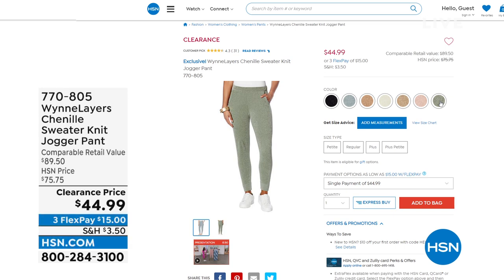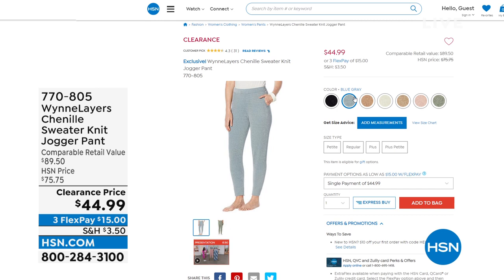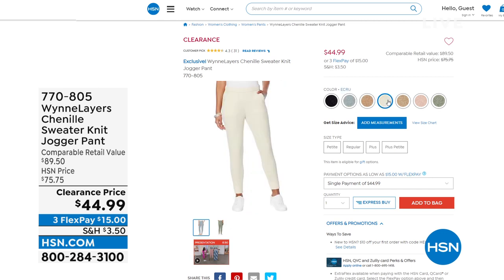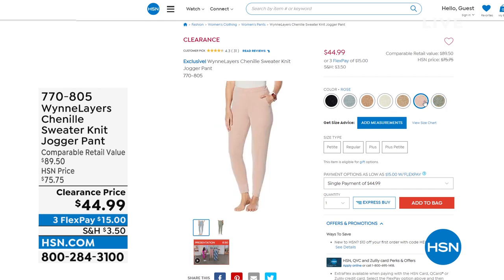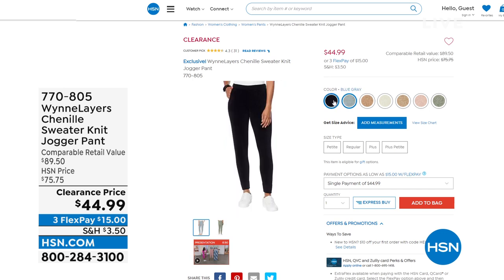I want to show you the Chenille Sweater Knit Jogger Pant — it goes with the sweater that's on clearance, so they go together as a set. If you wanted the pants, they were $75.75 yesterday; today they're $44.99 for my show. All the colors match the sweater that's on clearance. Available in sage, rose, mink, ecru, camel, blue-gray, and black.